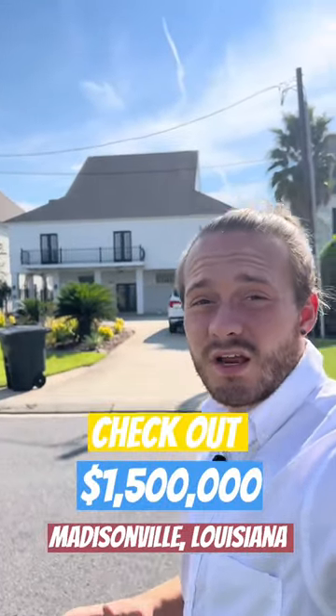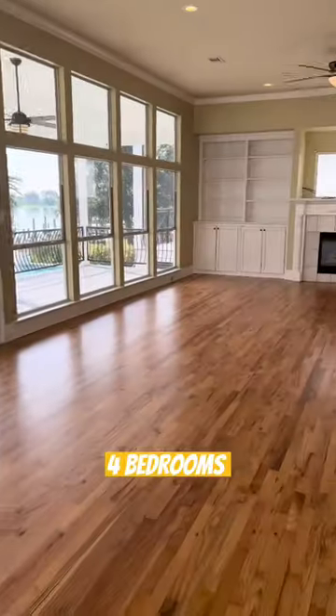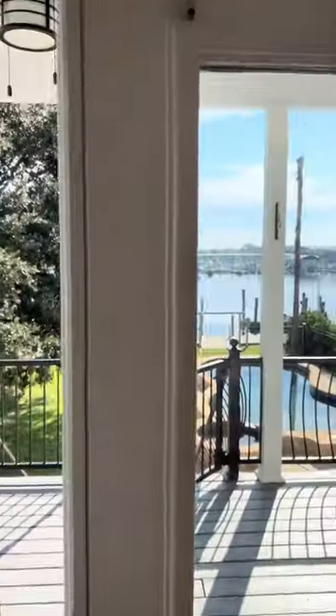Let's check out this 1.5 million dollar waterfront home in Madisonville, Louisiana. In this house we've got four bedrooms and four bathrooms, granite countertops in the kitchen, and stainless steel appliances.